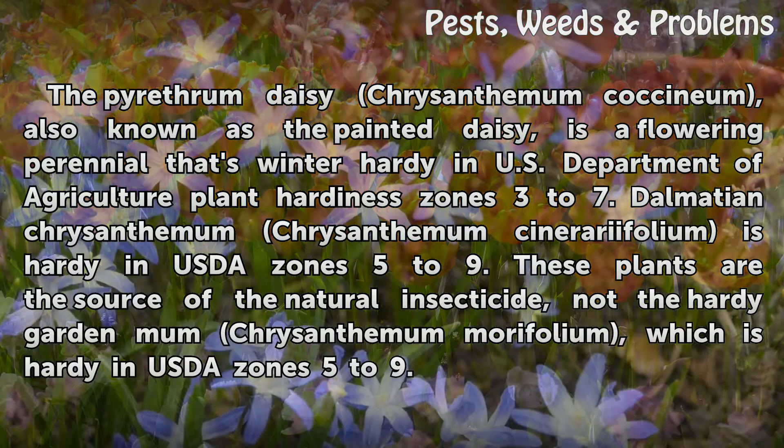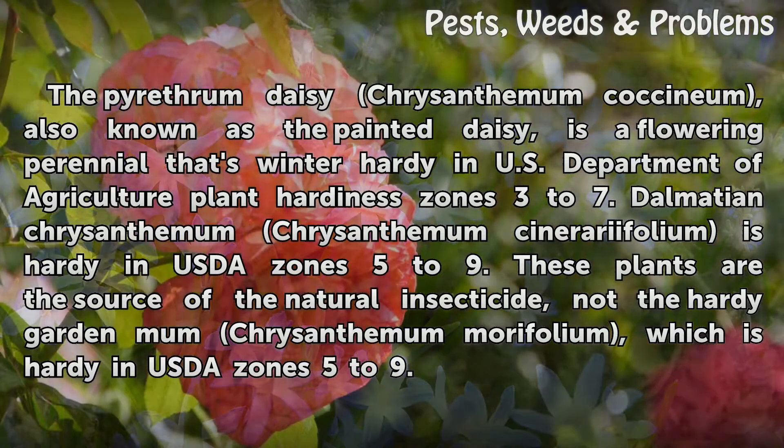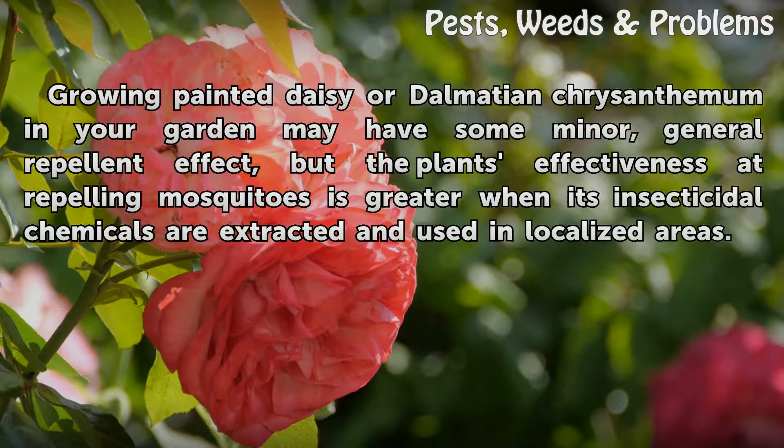The pyrethrum daisy (Chrysanthemum coccineum), also known as the painted daisy, is a flowering perennial hardy in USDA zones 3 to 7. Dalmatian chrysanthemum (Chrysanthemum cinerariifolium) is hardy in USDA zones 5 to 9. These two plants are the source of the natural insecticide.